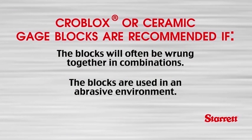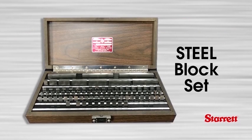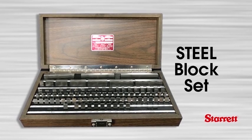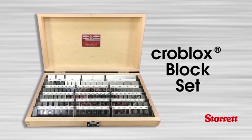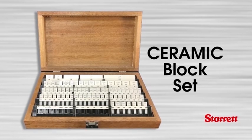The useful life of the block in that type of environment will more than offset the greater initial cost over steel blocks. The blocks are used in a humid or corrosive environment — steel blocks rust, but Croblox and ceramic blocks do not. The average lifespan of steel blocks is three years, and they are most likely to be scrapped due to corrosion on the gauge surface. Rust can happen very quickly, and it takes only one brief lapse in care for a steel block to be ruined. Croblox and ceramic blocks never have to be oiled and will not corrode under any normal conditions. Ceramic blocks offer the scratch and corrosion resistance of chrome carbide coupled with physical characteristics like steel blocks, but at a price point between steel and Croblox.